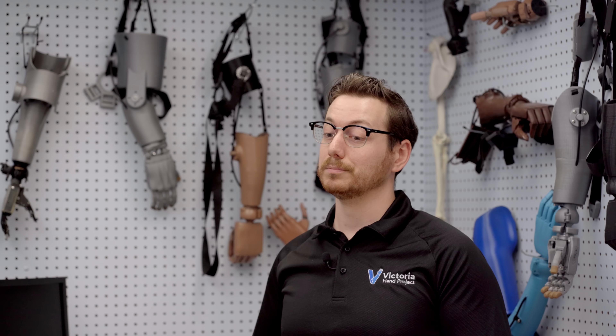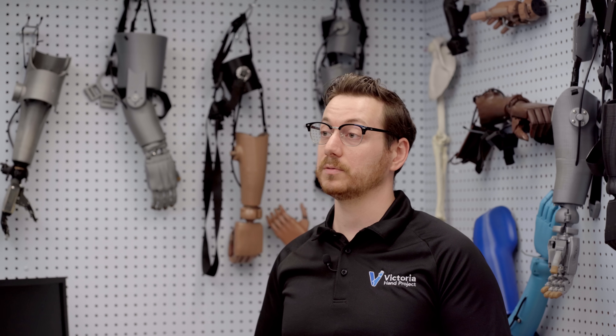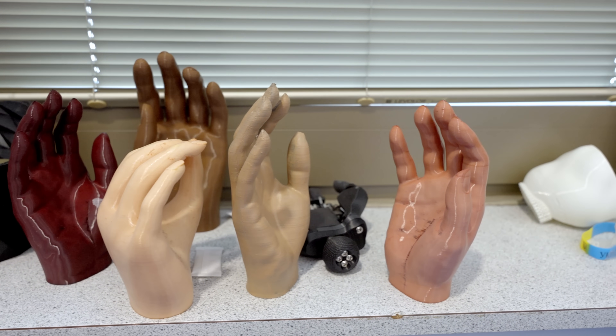But recently we also started to use some TPU material, which has been very nice and easy to print with on the XL printers, and we see it opening a whole range of possibilities for different types of prosthetic devices and cosmetic hands.